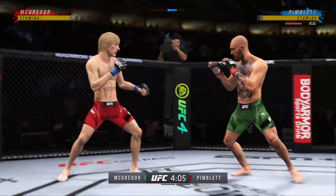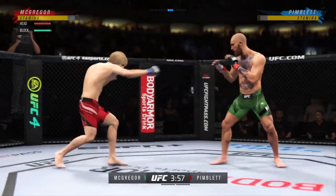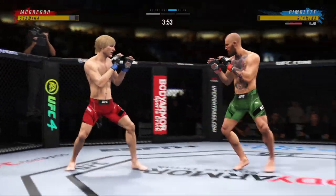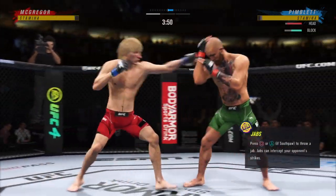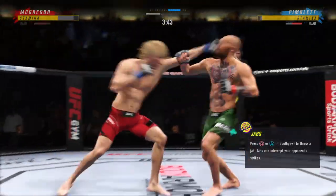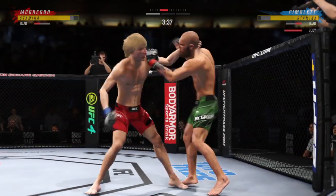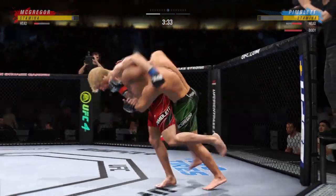Both fighters get up now. Dig and kick. And both guys really throwing with authority. Nice knee there. Great job finding the opportunity to land that strike.